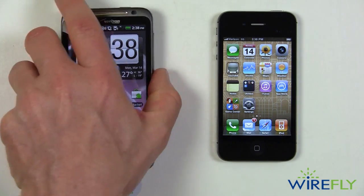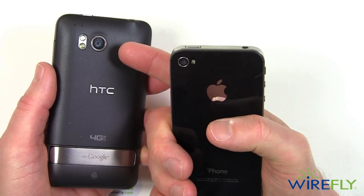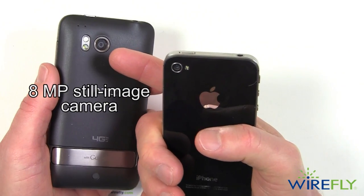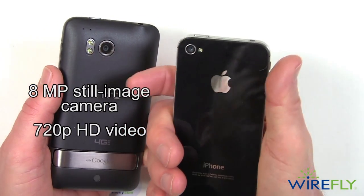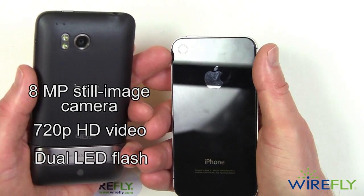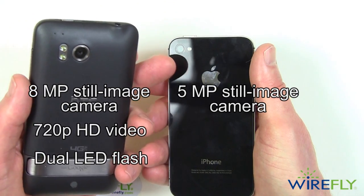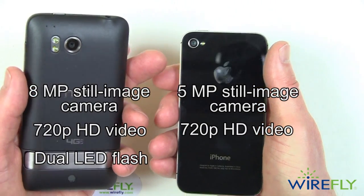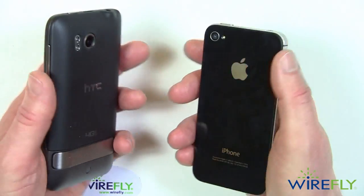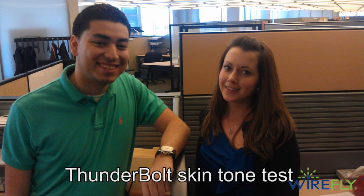On the back, the HTC Thunderbolt has an 8 megapixel camera and it can also do HD video, and it has dual LED flashes. The Apple iPhone has a 5 megapixel still image camera with a single LED flash. As I said, both of these phones can do HD 720p video.